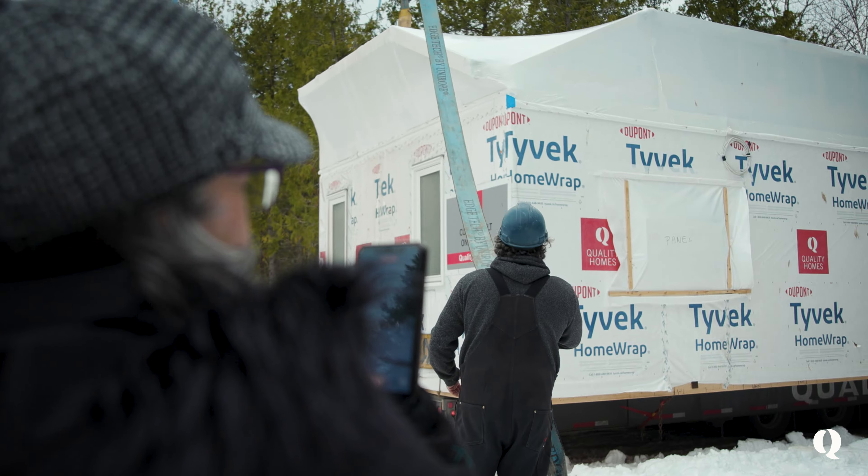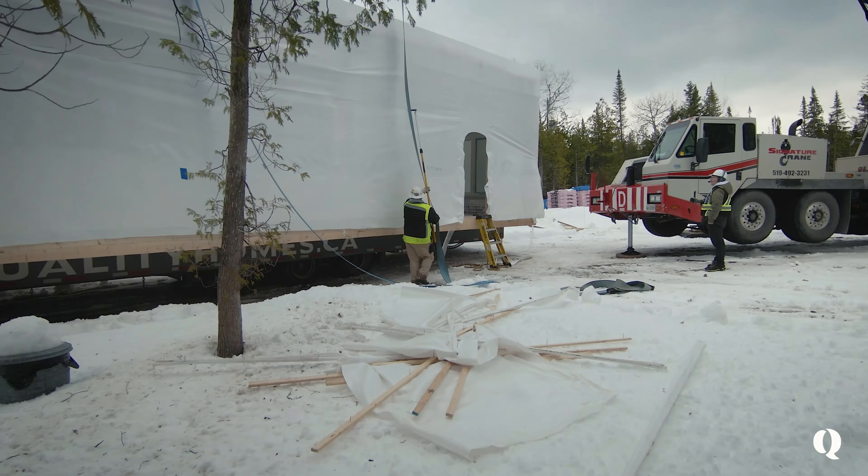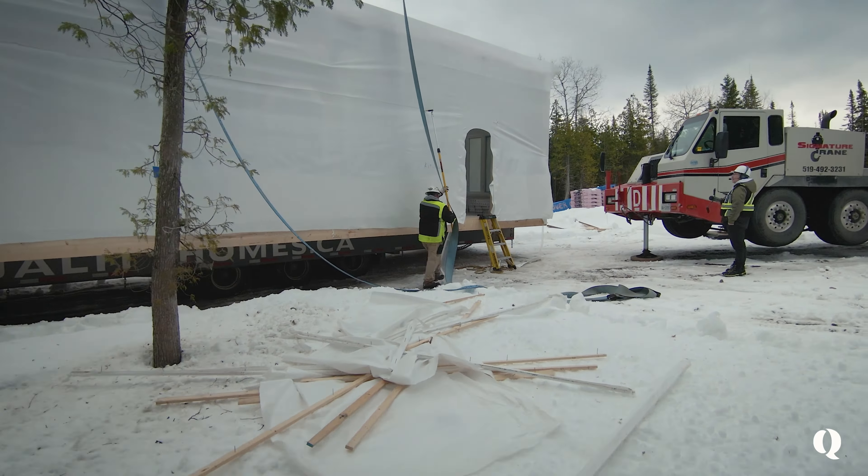We love the idea of these modules coming to our site, being totally enclosed, waterproof. And it keeps it a secret from everyone else too. The shrink wrap is like a present being wrapped — our house is being wrapped like a present.